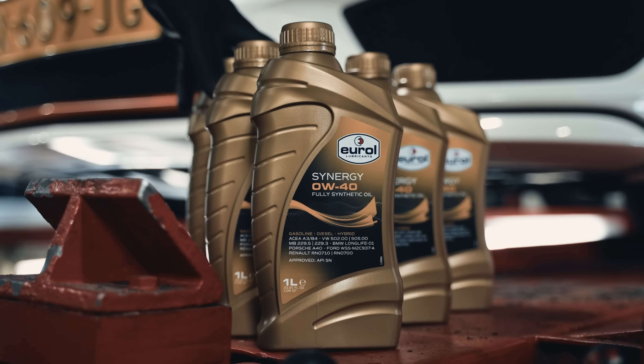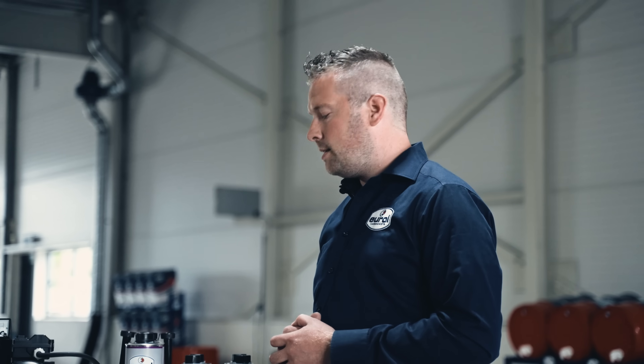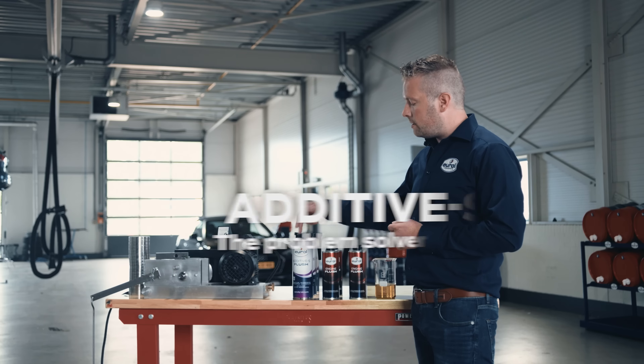It's not uncommon to see engines using one liter of oil per thousand kilometer distances. As a last resort before taking the engine apart, we can refer to our chemical mechanic — so to speak, the specialty Additive S Flush.